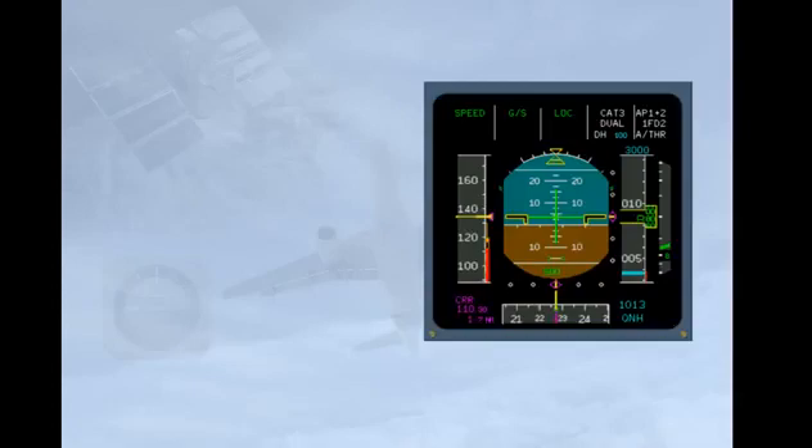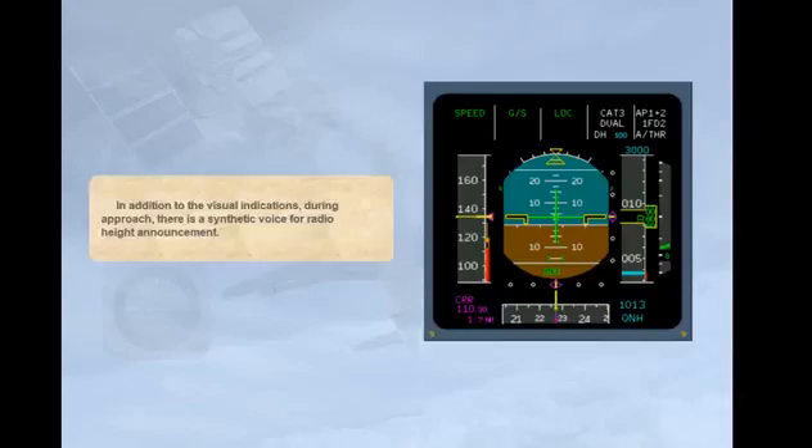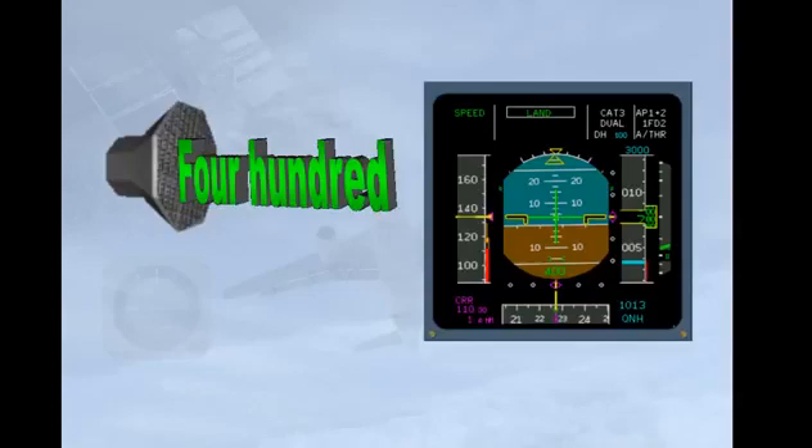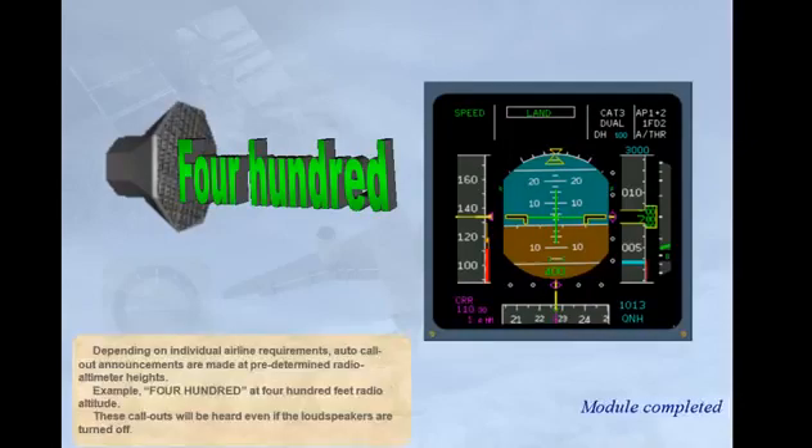In addition to the visual indications during approach, there is a synthetic voice for radio height announcement. Depending on individual airline requirements, auto call-out announcements are made at predetermined radio altimeter heights — for example, "400" at 400 feet radio altitude. These call-outs will be heard even if the loudspeakers are turned off.